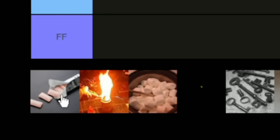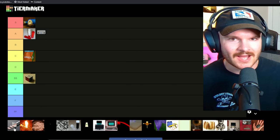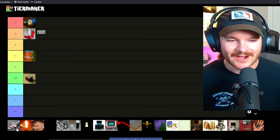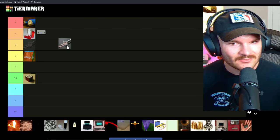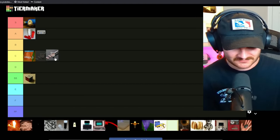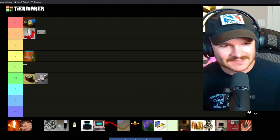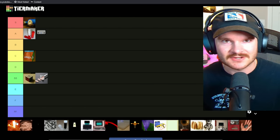Next up is dumb gum — this is the item that when you chew it, it knocks you out for like an hour. I'm kind of split because this could be a nice sleeping remedy for those who are night owls and can't fall asleep, but I also don't want gum that knocks me out since I have no problem going to sleep. Dumb gum gets an SS tier. I don't really see a use for it, but I could be missing something.